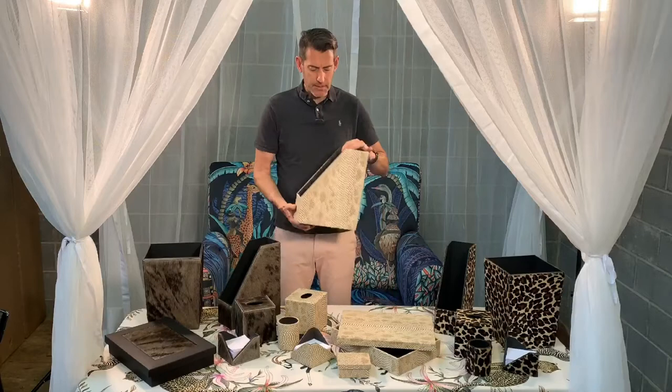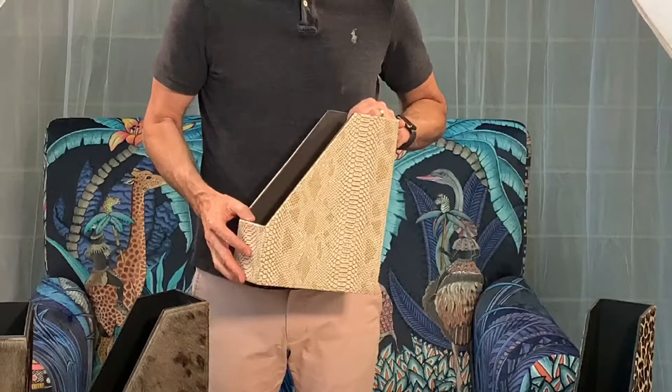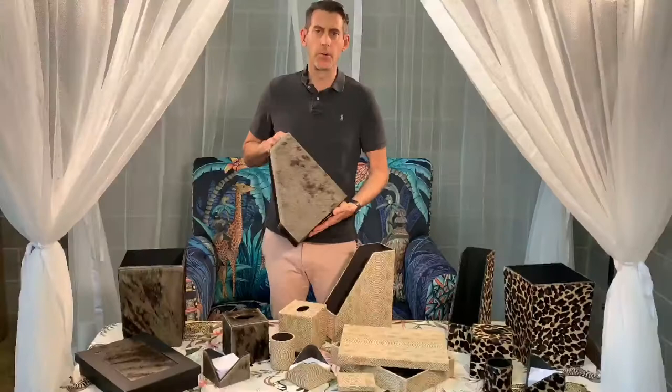The next item is Inyoka. Inyoka is Zulu for snake, and the reason we use Inyoka is we don't like snakes but we love snakeskin and snake print, so this Inyoka collection is all embossed vinyl.